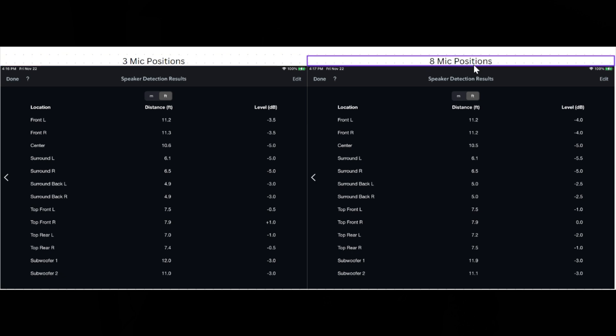Let's take a look at the speaker detection results for three mic positions versus eight mic positions. As you can see, the distances are pretty much in line in both scenarios — you have a few differences here and there, just a point one off with the front right, but that's not a big deal. The main difference comes into play with the actual trim levels. With three mic positions, the front left and right were set to minus 3.5 dB for both. With eight mic positions I got minus 4.0 — a little different, but more fine-tuned.